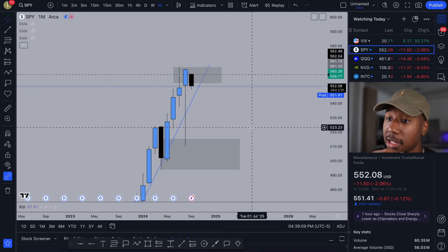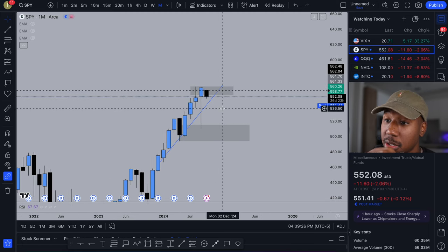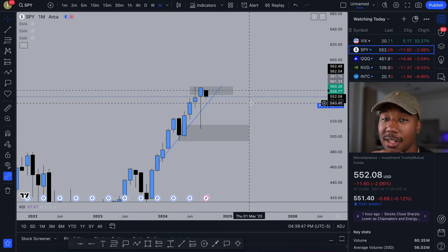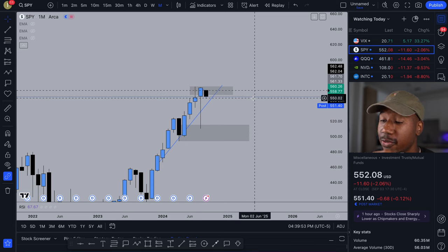Here we are looking at SPY on the monthly chart. One thing I want to quickly point out is that the month of September is historically more bearish than it is bullish. Today was the first official trading day of September — do I think there's any coincidence that we sold off from 560 down to 550 in one day? No, I do not.